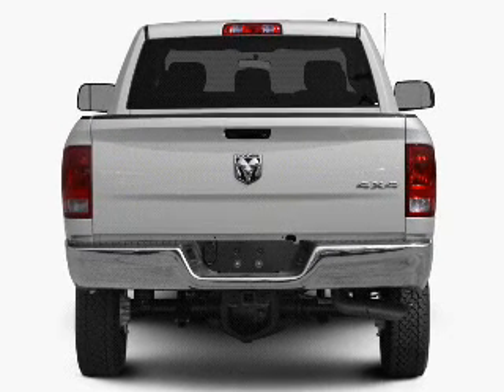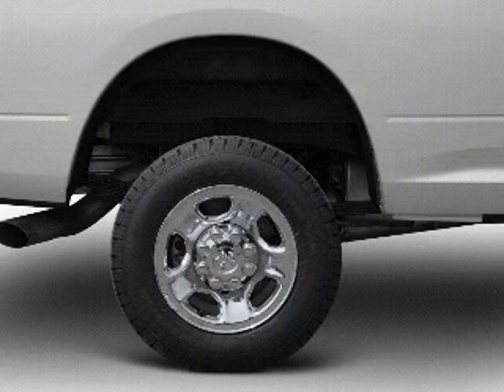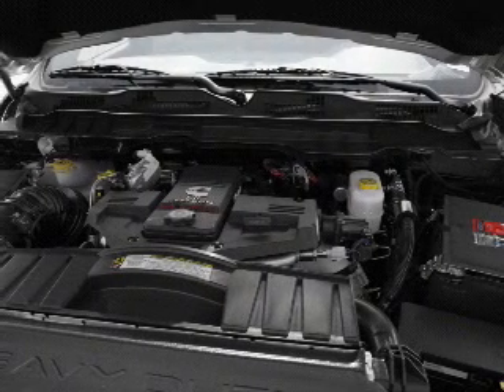Find your way easily with the included navigation system. Premium wheels lend a distinctive appearance. Savor your listening experience with the premium sound system.